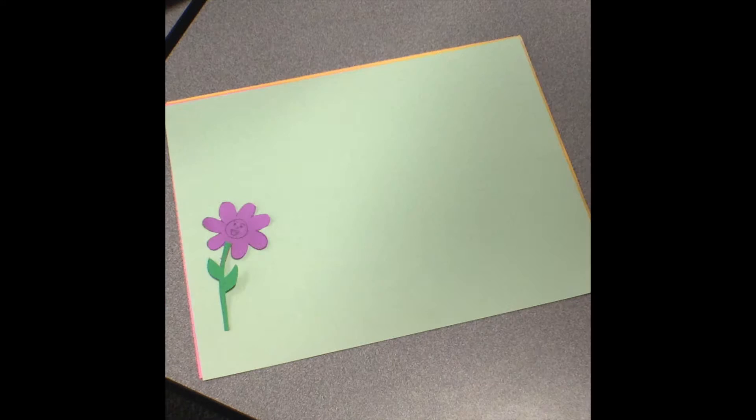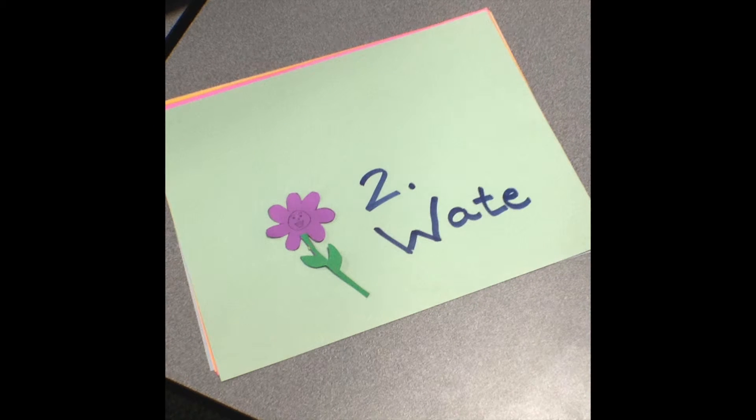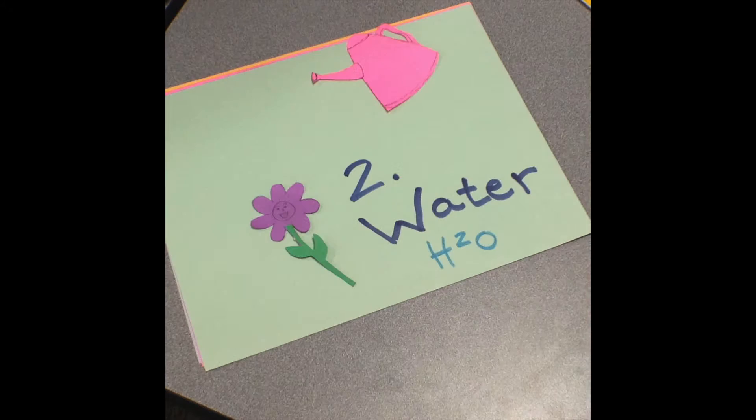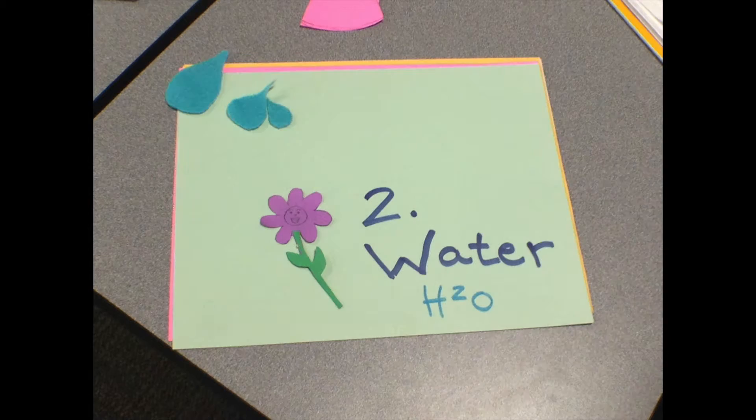The next thing I need is water. Either from a storm or from a watering can, I need water in the soil so my roots can soak up the water.